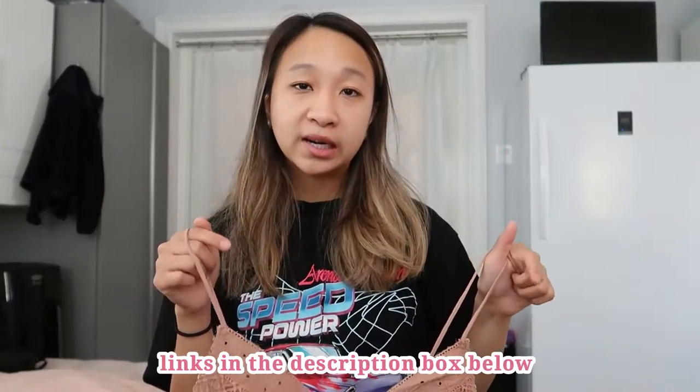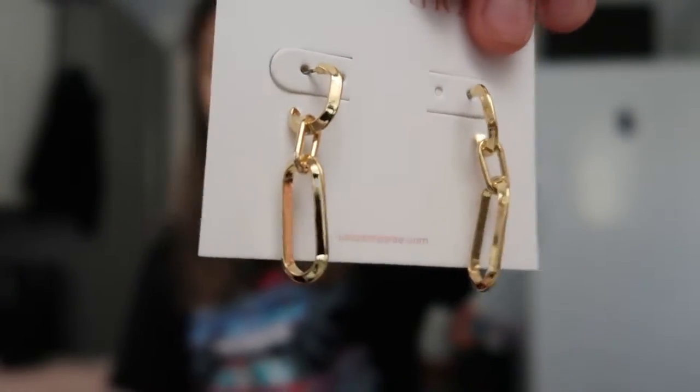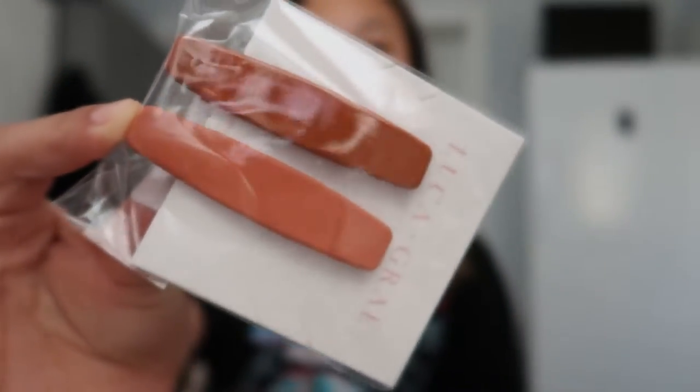I have two accessories: some gold earrings which I think are really cute — I'll probably be keeping these — and then a cute hair clip which I also think I'll be keeping. It's a really pretty color. Everything of course was $95, and with tax and shipping it ended up being $120.